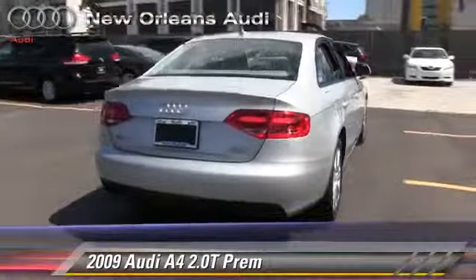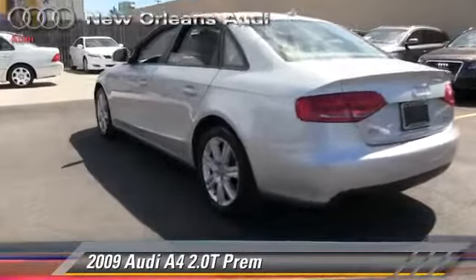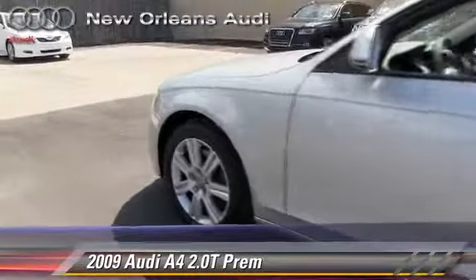Comfort and convenience features include leather seats, heated power mirrors, and satellite radio. Give us a call to schedule your test drive today.